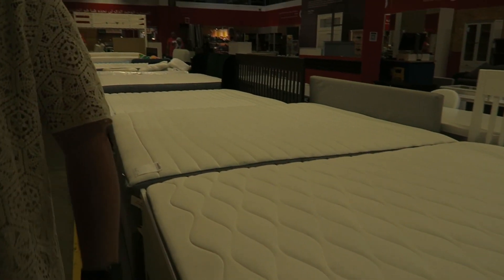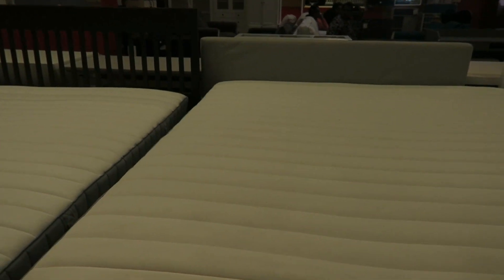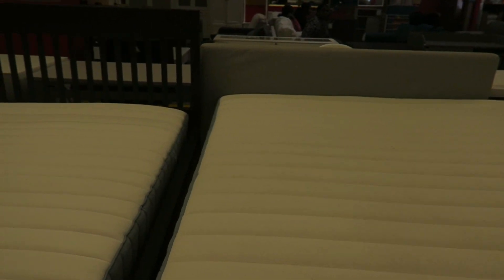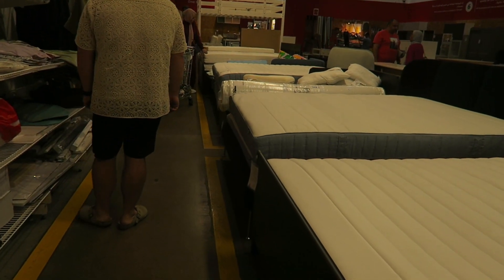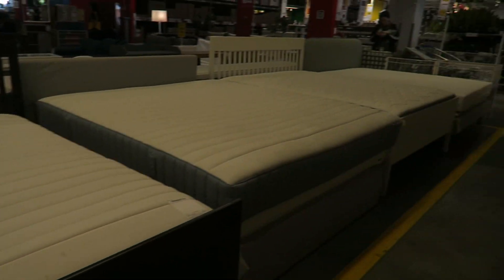So this is the selection of beds they have. This one looks to be a decent price - about 1,300 dirhams, which is what? A few hundred quid? About £270. Yeah, they've got some decent things in here, actually. Loads of mattresses, which is great.